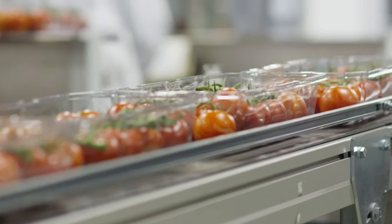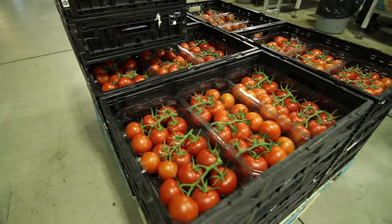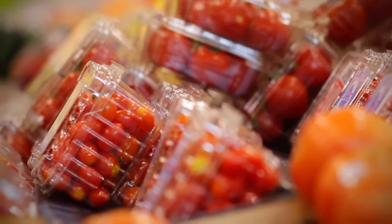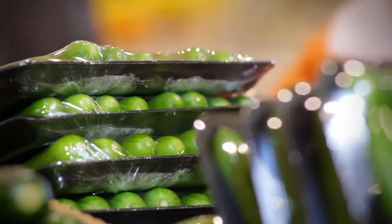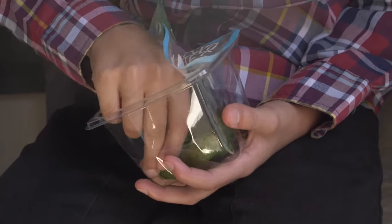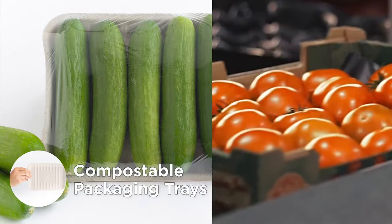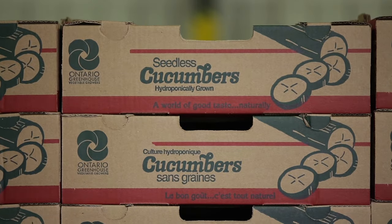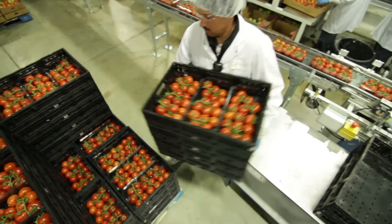Many Ontario growers are leaders in packaging solutions too. Plastic is used to protect fragile crops and maintain freshness through their journey to the grocery stores. Thoughtful designs like top seal containers use 20 to 30 percent less plastic. Paper-based trays are compostable and recyclable. Packaging is carefully designed to minimize food waste and deliver the high quality consumers expect.